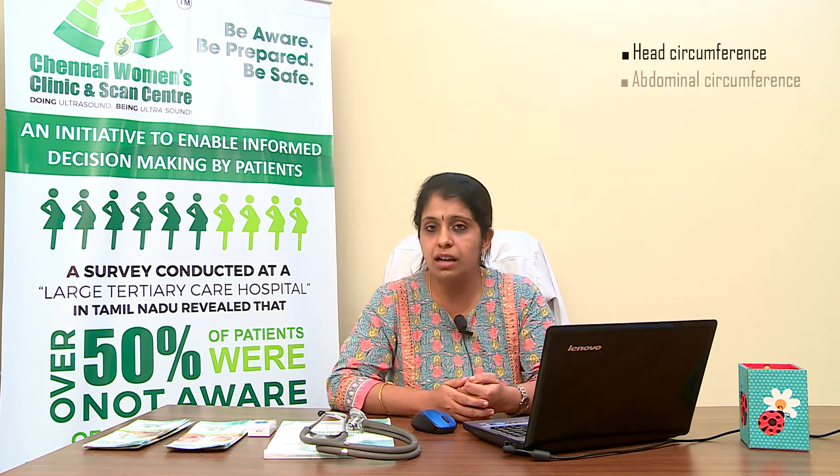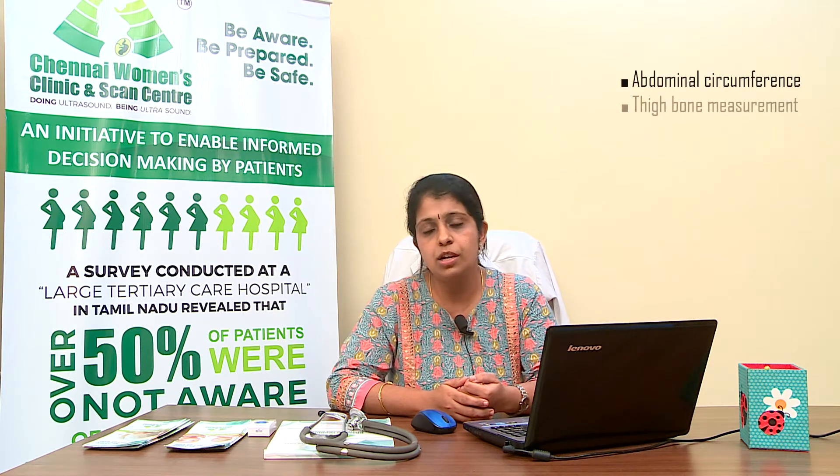Apart from the amniotic fluid, the baby's weight is also checked by taking three measurements: head circumference, abdominal circumference, and thigh bone measurement. These three measurements are plotted in a growth chart and compared with the anomaly scan growth. If we suspect any growth abnormality, a Doppler scan to assess blood flow to the baby is also done in the same setting. Usually a growth scan takes around 15 to 20 minutes depending on the baby's position, and the baby's structural anatomy is also visualized.